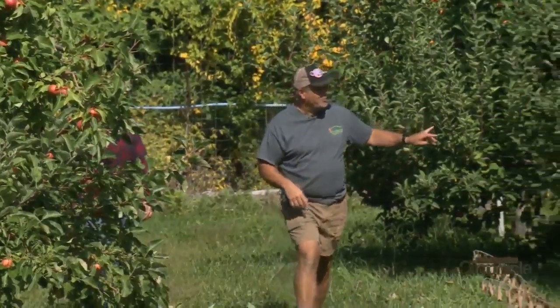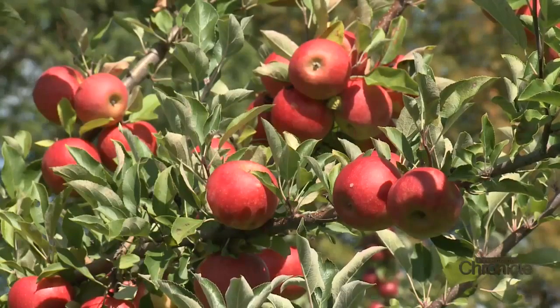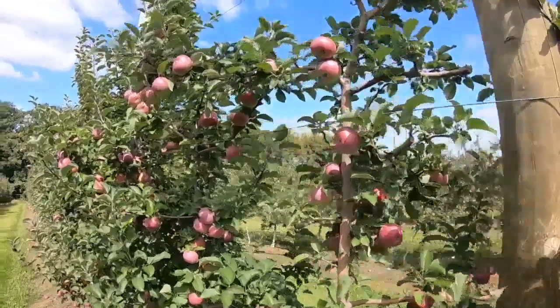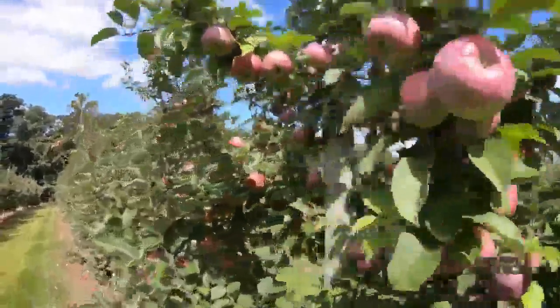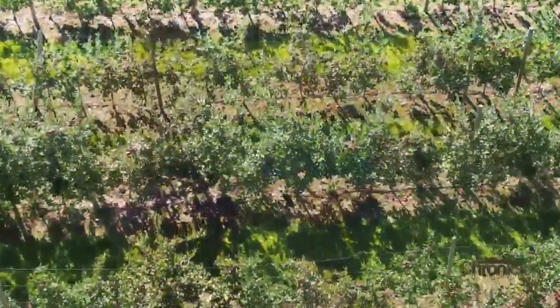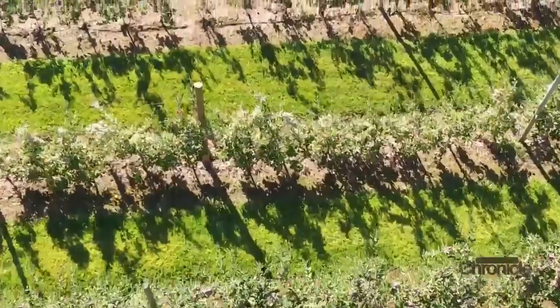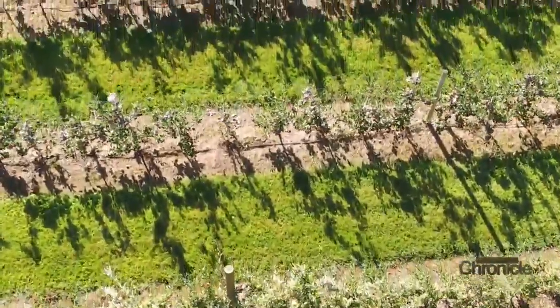These are some winter bananas. Gould Hill grows about 100 varieties of apples. They've put in high-density trees to produce more fruit in a smaller space. These require a lot more to plant, plus a trellis system to hold them and irrigation, but it does produce a lot more, so it's better in the long run.